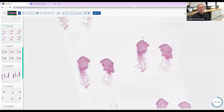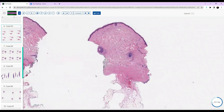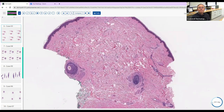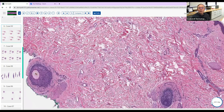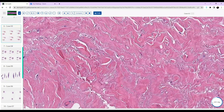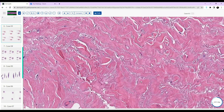Okay, this is a good one. I'll take this one. So we have a pretty deep punch — it must have been looking for some sort of deep process. There's some thickened collagen bundles and maybe some clefting. I'm not seeing a lot of inflammation and not an increased number of fibroblasts. So it's not really a fibrotic process. Down deeper there are very thick collagen bundles.